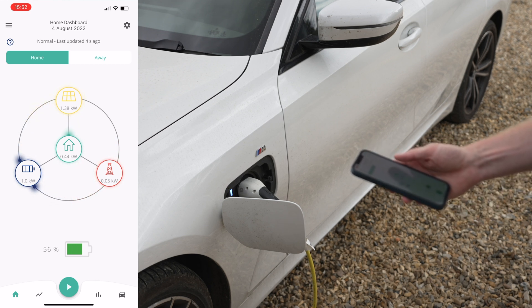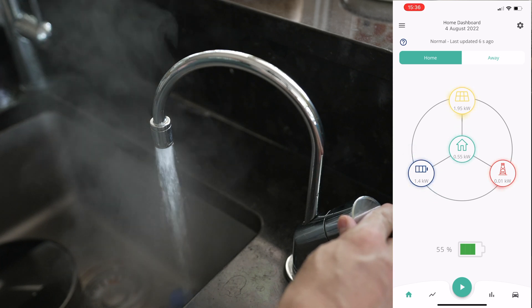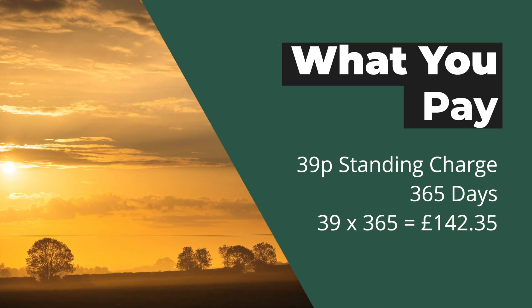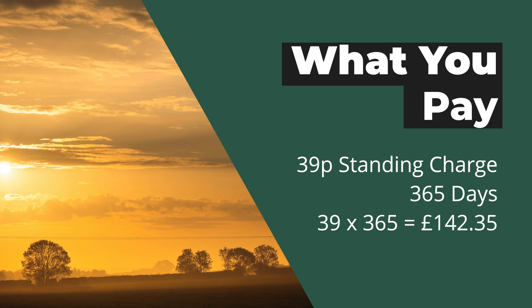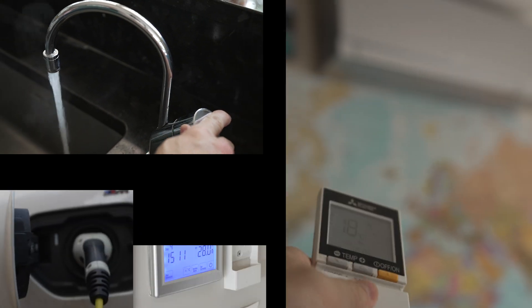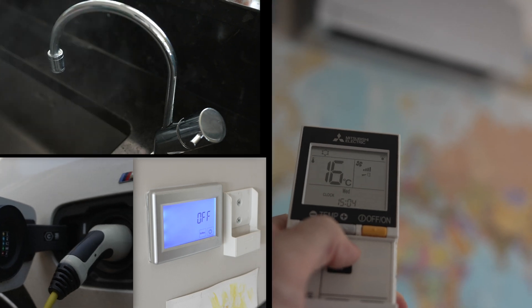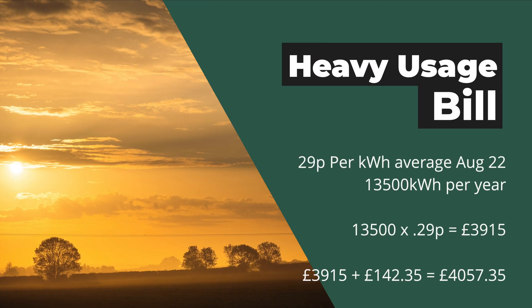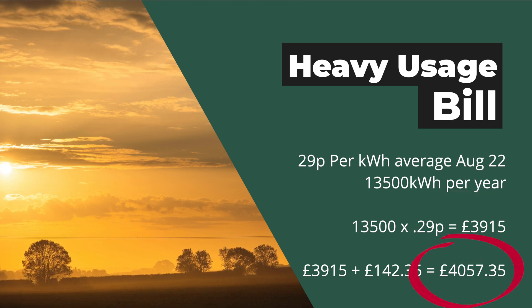I'll take a heavy user of electricity for this example. As I mentioned, electricity companies charge a daily fee for being hooked up to the grid — it's roughly 39p for most suppliers — giving us a base figure of £142.35 for the year before using any electricity. A heavy use example would be 13,500 kilowatt hours — so if you had an electric car, air conditioner, couple of fridges, induction hob, hot tap, you could well find yourself at these levels. At 29p per kilowatt hour that yearly bill would be £3,915, plus the standing charge, bringing it to £4,057.35.